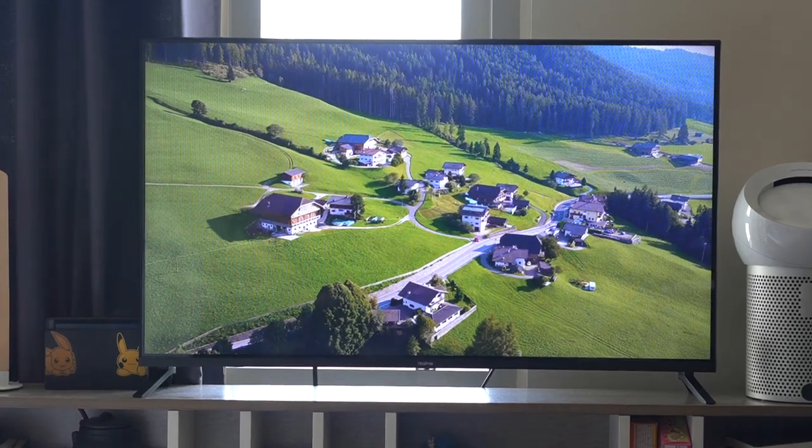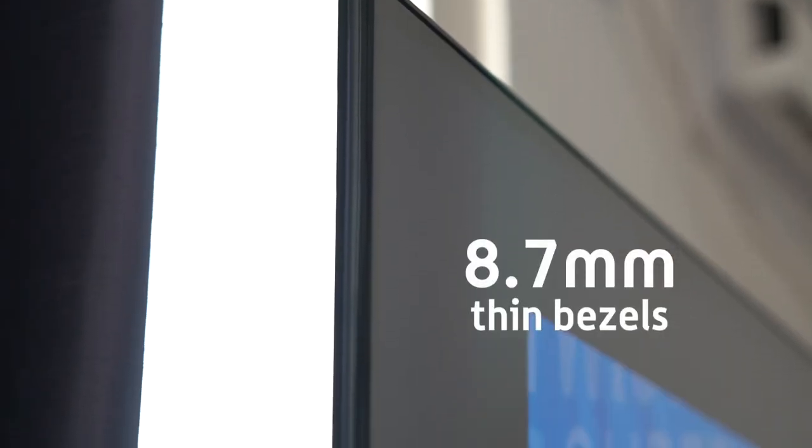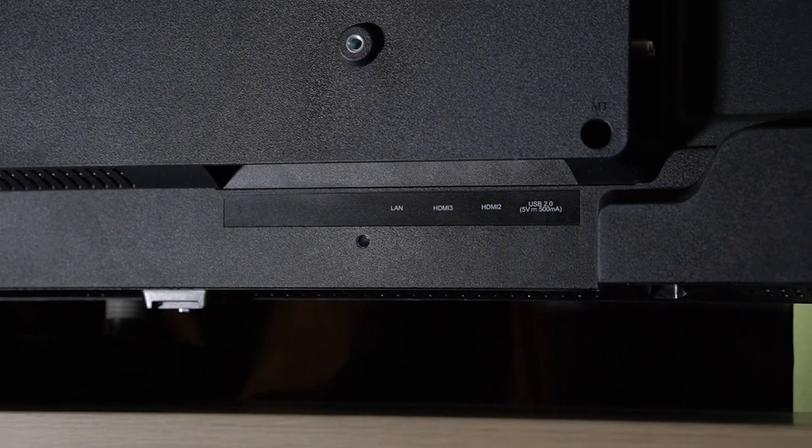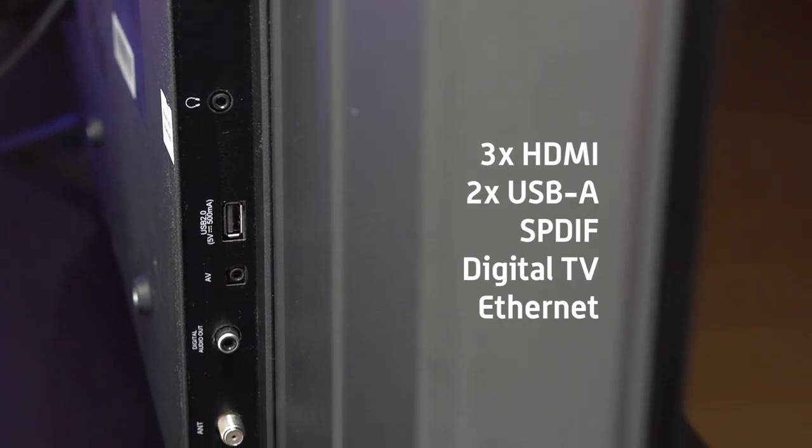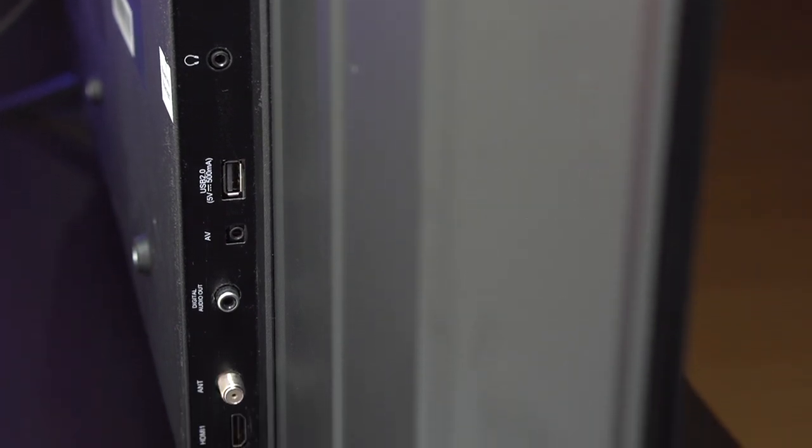In terms of design, it does look up-to-date with its thin bezels measuring at only 8.7 millimeters. At the back, we have a series of ports for connectivity, including three HDMI ports, two USB, SPDIF, a digital TV port, and an Ethernet port.